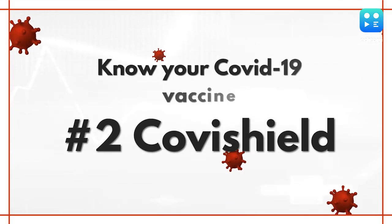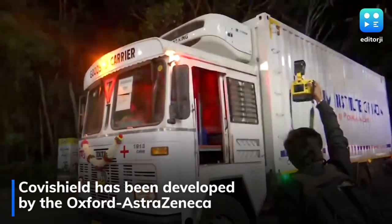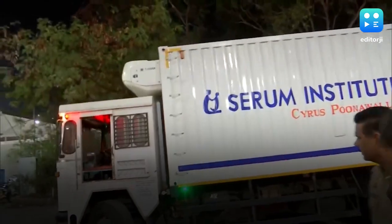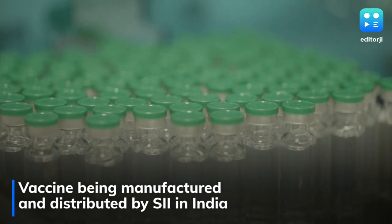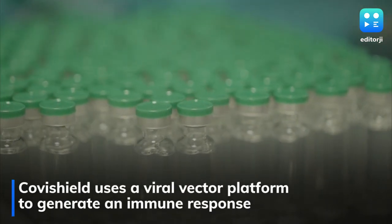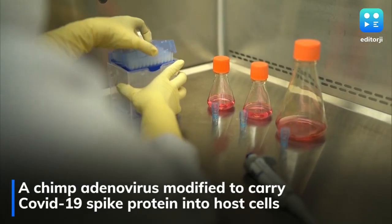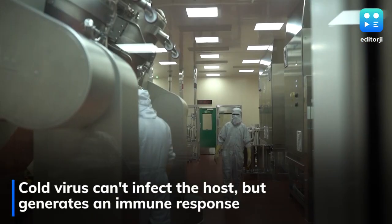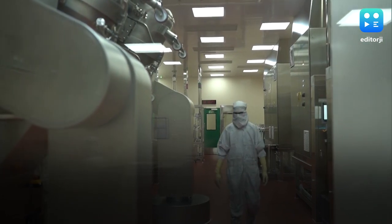Next up, Covishield. Covishield has been developed by Oxford-AstraZeneca and is being manufactured and distributed by the Serum Institute of India. Covishield has been prepared using the viral vector platform, which is a totally different technology. The chimpanzee adenovirus has been modified to enable it to carry the COVID-19 spike protein into the cells of humans. This cold virus is basically incapable of infecting the receiver, but it can very well teach the immune system to prepare a mechanism against such viruses.